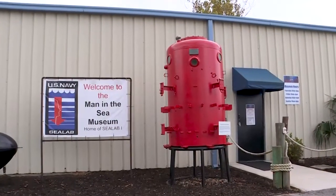My name is Steve Mulholland. I volunteer here at the Man in the Sea Museum. The Man in the Sea Museum is a military diving museum here in Panama City Beach, Florida.